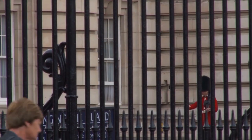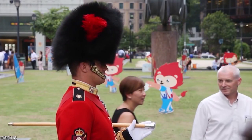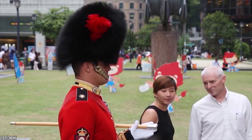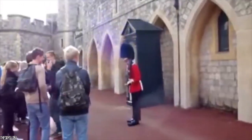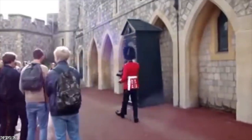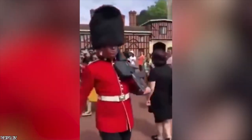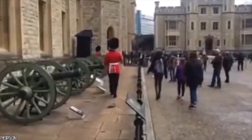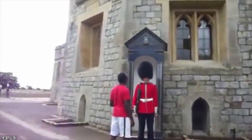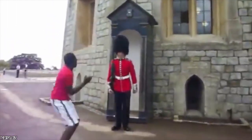Many tourists visit the Queen's castles every day, and seeing Her Majesty's soldiers in red uniforms and black fur hats, standing with their faces impassive, fascinates many. Some of the most daring and disrespectful tourists often try to make these guards move and provoke them. Sometimes they succeed, but they often end up regretting it in the next second, because Her Majesty's guards can remove the troublemaker by shouting at them to back off, or even threatening them if necessary. Tourists will quickly learn that one does not have fun with the guard of His Majesty.